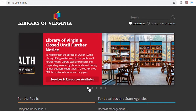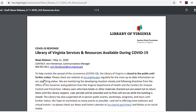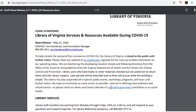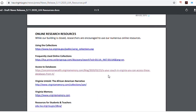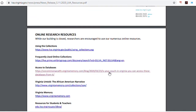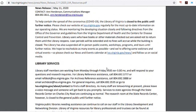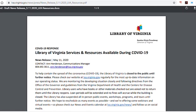Helpfully, the Library of Virginia staff have prepared a Services and Resources Available document. This spells out pretty completely what they can do, what their hours are, how to contact staff, and how to use some of their online resources. Some of this material I'll be looking at in just a minute, but this is a good place to start if you're on their website and want to know what you can do at the Library of Virginia while it's currently closed.